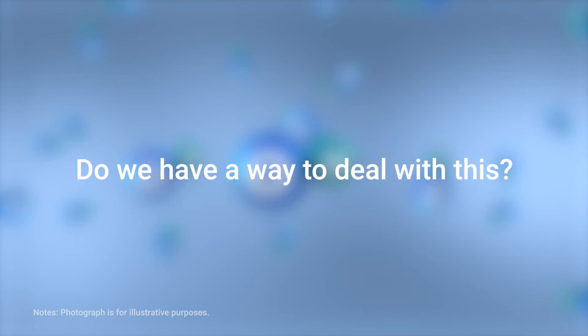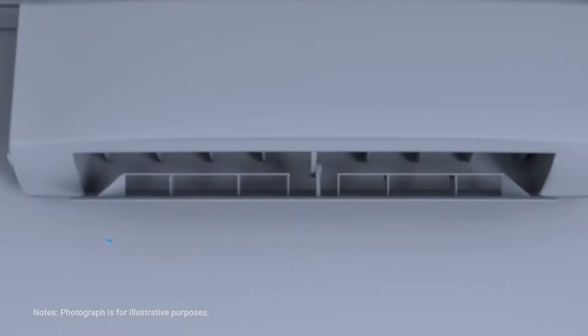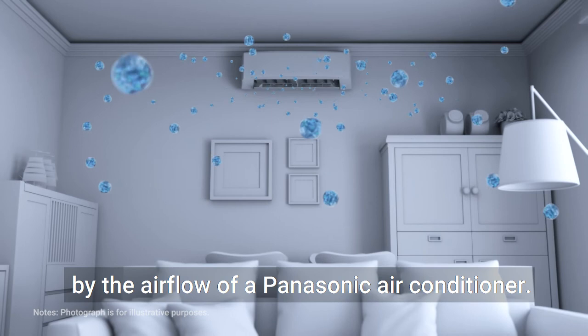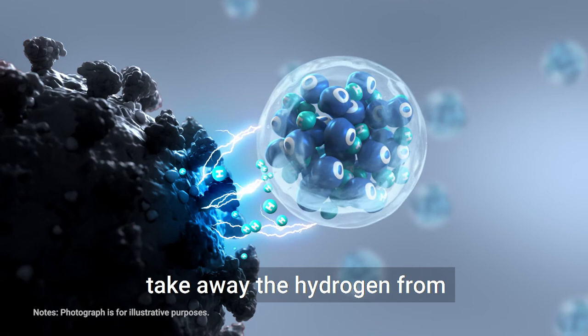Nano-EX collects invisible moisture in the air and applies high voltage to it, generating huge volumes of hydroxyl radicals contained in water. Nano-EX are released and spread throughout the room by the airflow of a Panasonic air conditioner. Nano-EX particles are huge numbers of hydroxyl radicals contained in water. The water extends the lifespan of hydroxyl radicals. When Nano-EX reaches the virus, hydroxyl radicals inside the Nano-EX take away the hydrogen from the protein in the envelope and the virus is inhibited.